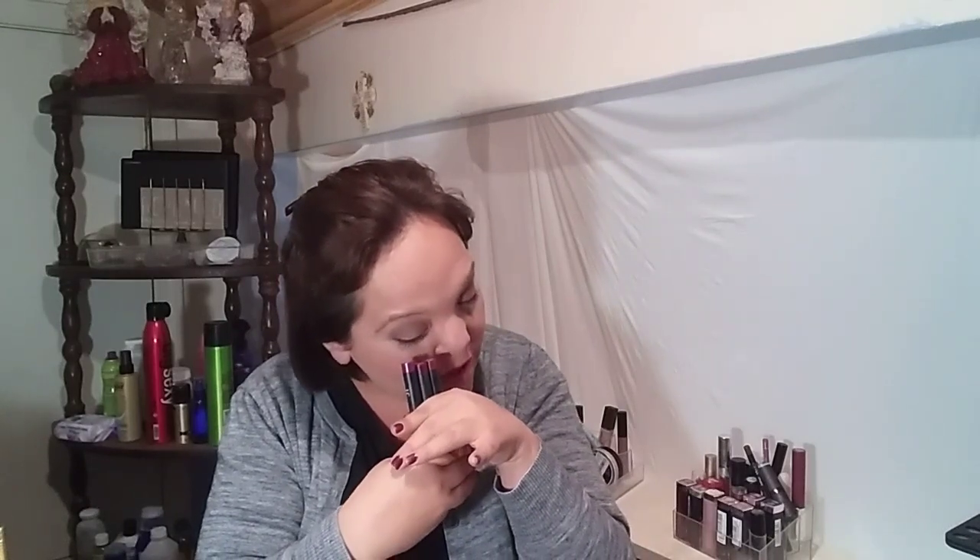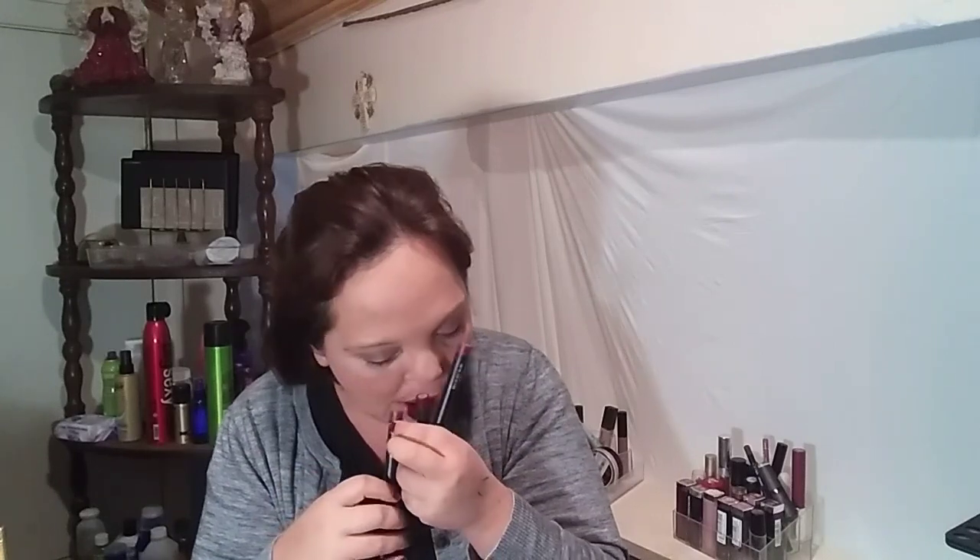If I'm wanting to use one of the ELF Matte Lipsticks, I'll use the balm as primer first. I have three shades here: Wine, Rich Red, and Berry Sorbet. Now these are a great, great product — I highly recommend these. The eye palette is normally about $10, the balms are usually $2, and the matte pencils are typically about $3.